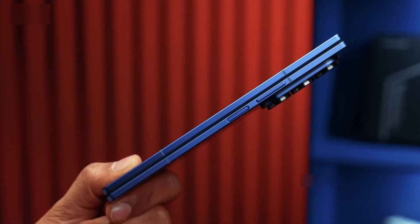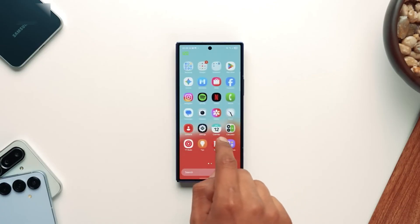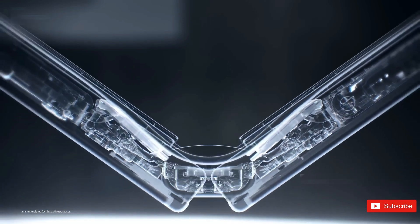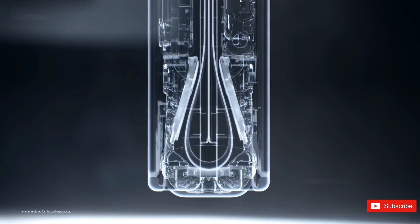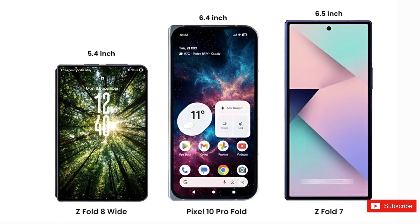Now let's talk timing. Both the Galaxy Z Fold 8 and Apple's foldable iPhone are expected to land in the second half of this year. And to make things even more interesting, Samsung is rumored to be working on a wider screen version of the Z Fold 8, possibly to go head-to-head with Apple's foldable form factor.